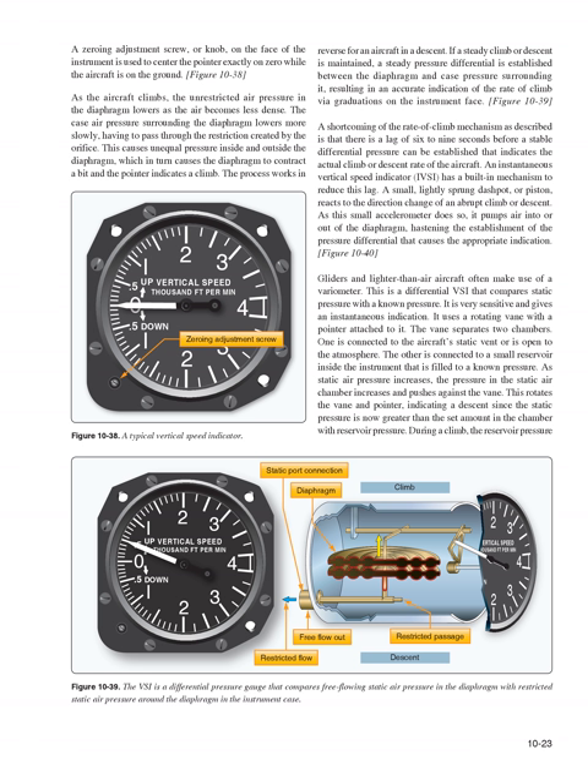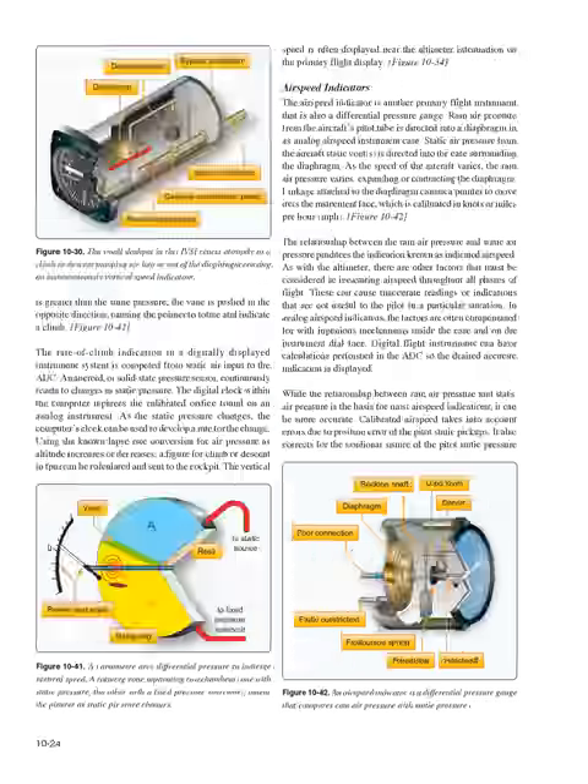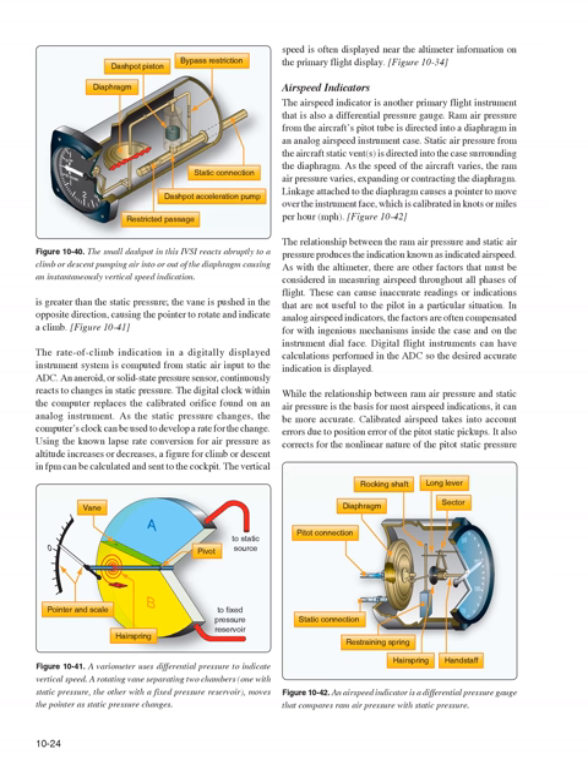Gliders and lighter-than-air aircraft often make use of a variometer — a differential VSI that compares static pressure with a known pressure. It is very sensitive and gives an instantaneous indication using a rotating vane with a pointer attached. The vane separates two chambers: one connected to the aircraft's static vent or open to the atmosphere, and the other connected to a small reservoir filled to a known pressure. As static air pressure increases during descent, the pressure pushes against the vane, rotating the pointer to indicate a descent; during a climb, reservoir pressure is greater than static pressure and the vane is pushed in the opposite direction, indicating a climb.